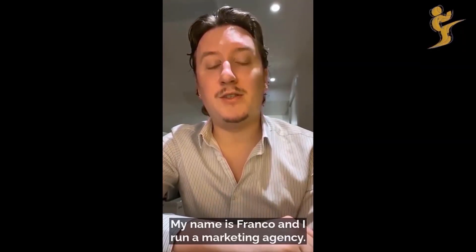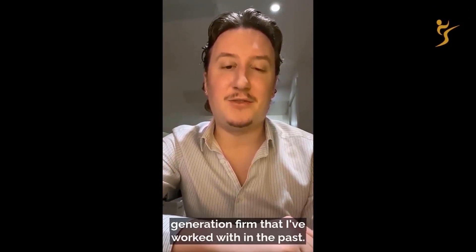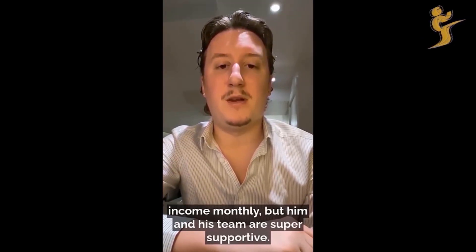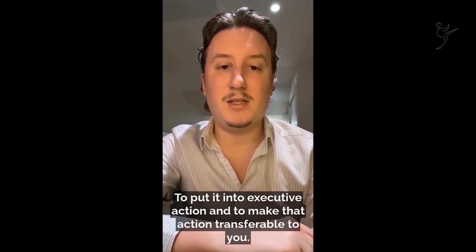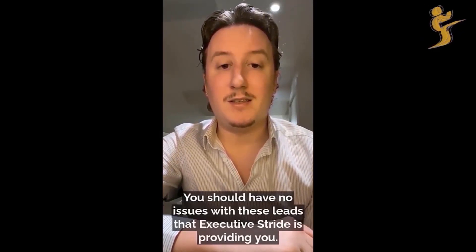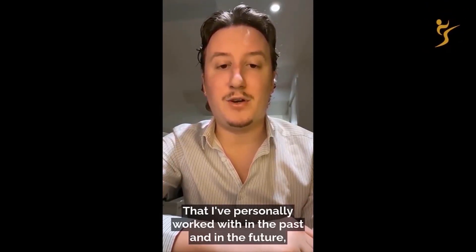My name is Franco and I run a marketing agency. I don't usually do testimonials for people, but Josh and his team at Executive Stride have basically outworked and outperformed every single lead generation firm I've worked with in the past. Most of my clientele is high ticket — very high ticket. Not only has he generated me a tremendous amount of additional income monthly, but him and his team are super supportive and they basically hand you leads on a silver platter. To put it into executive action and make that action transferable so you do the easy work and sell them — as long as you're a good salesperson, you should have no issues with these leads.